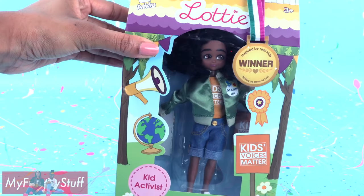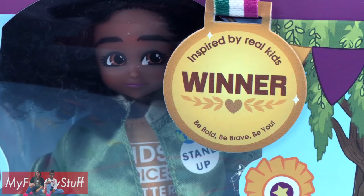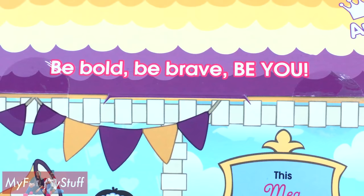This is Meg. She is all about standing up for what she believes in. Lottie dolls are inspired by real kids who are often Club Lottie members. On the back of the box, it says: Be bold, be brave, be you.